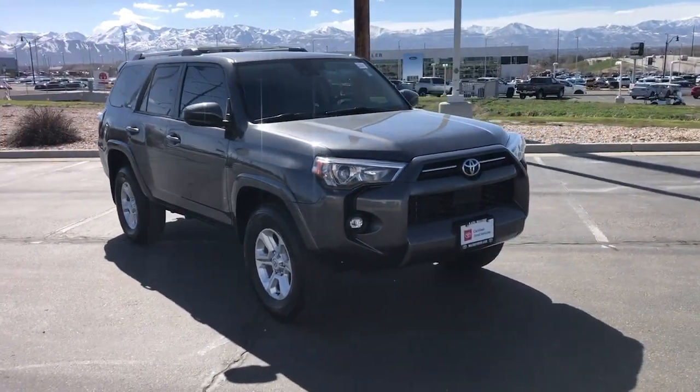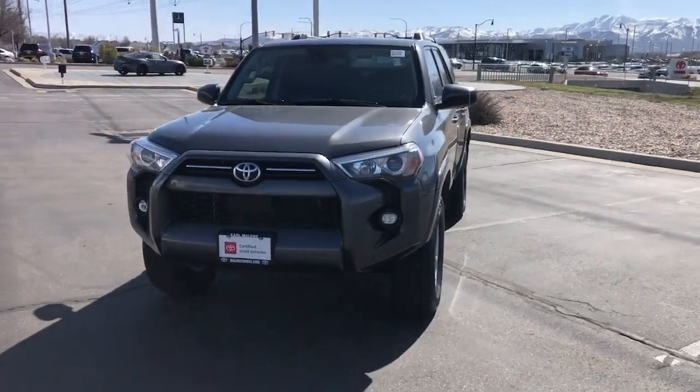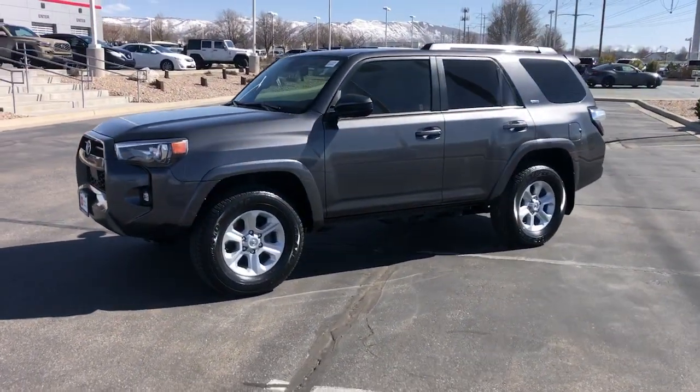Your next car could be the 2021 Toyota 4Runner. With less than 60,000 miles on the odometer, this vehicle stands out from the rest.